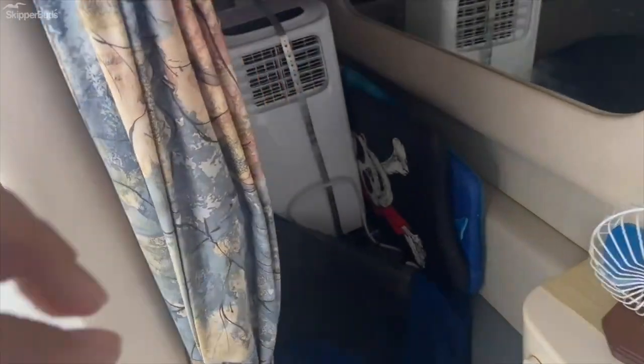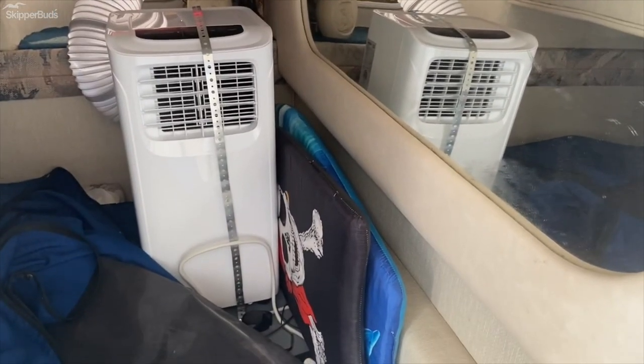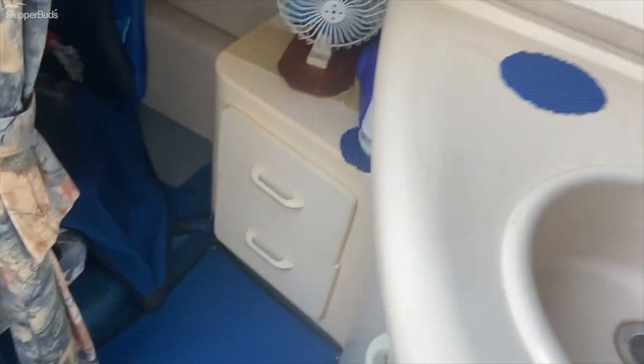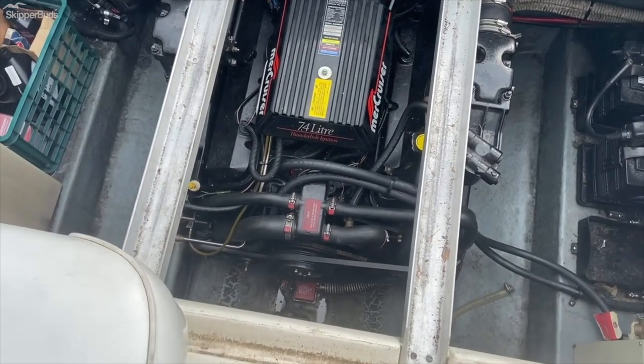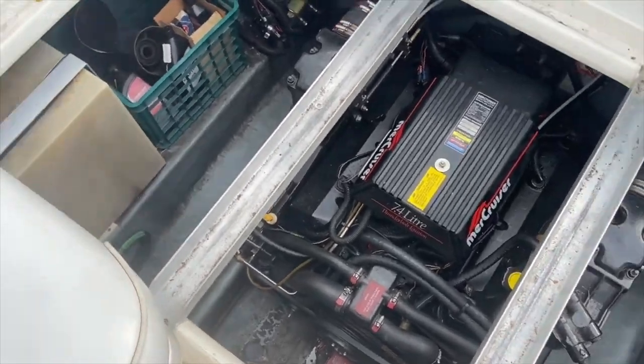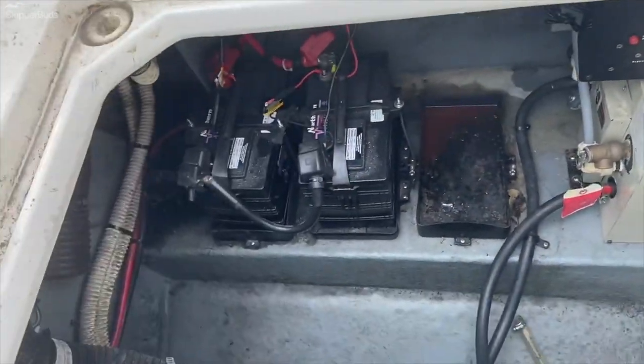The boat also boasts a mid-cabin where the rest of the camper canvas is stowed. The previous owner installed a unique air conditioning unit to make this boat comfortable while staying on it. The boat is equipped with a 7.4-liter MerCruiser engine at 300 horsepower, plus holding tank, spare prop, water heater, and batteries.